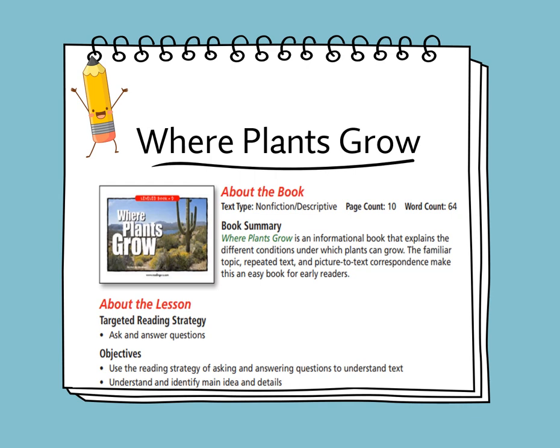This week we'll be reading the new story about plants titled Where Plants Grow. It's a non-fiction descriptive story, and it's an informational book that explains the different conditions under which plants can grow. The targeted reading strategy is about asking and answering questions. The objectives of the lesson are to use the reading strategy of asking and answering questions to understand text, and to understand and identify main idea and details.